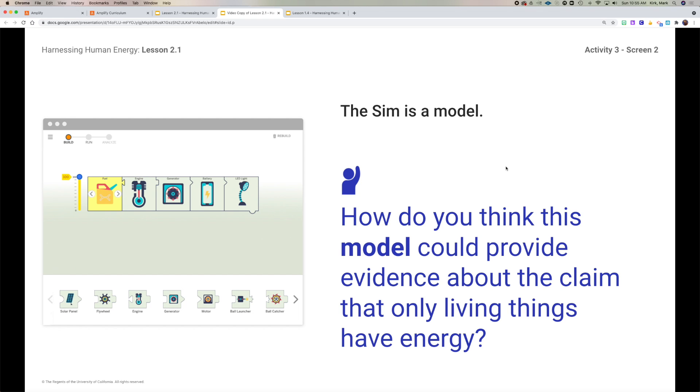Is there any living thing in this system? Well, the LED light is not a living thing. The battery is not a living thing. The generator is not a living thing. The engine is not a living thing. The fuel is not living — although some of you might argue it used to be living. That's the problem with fossil fuels; they come from things that are fossilized, things that used to be living. Let's watch this quick little video to see if it helps our understanding.